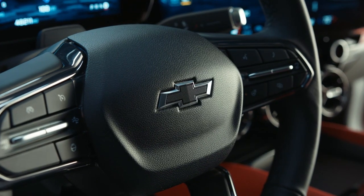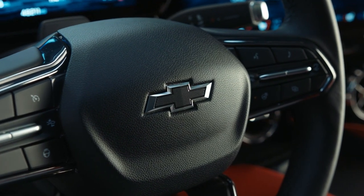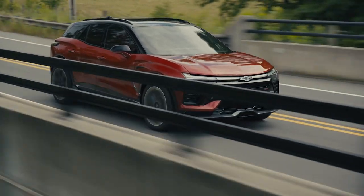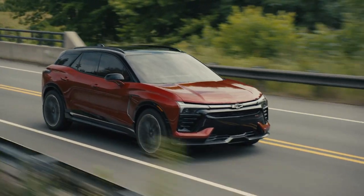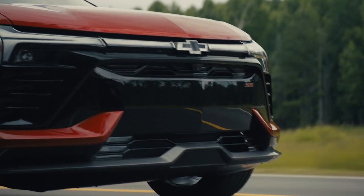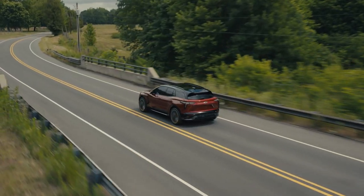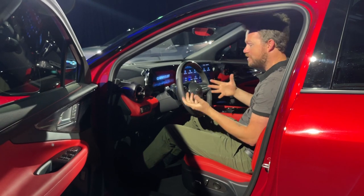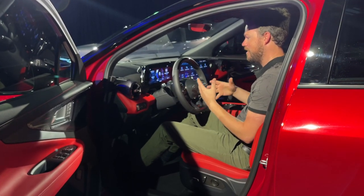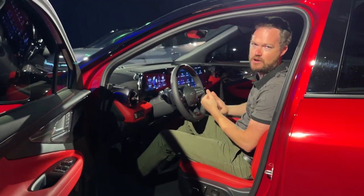The Blazer SS will also come standard with the company's Enhanced Super Cruise, which means it's going to have everything from hands-off driving on the freeway to automatic lane changes when approaching slower moving traffic. It will actually make sure there's room in the left lane, make that change, and then come back over to the right lane without you interacting with it at all. It is so amazing how well it works — it really just takes a lot of the pressure off of a long freeway trip.